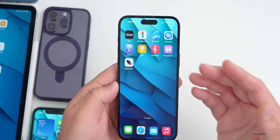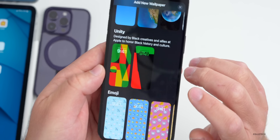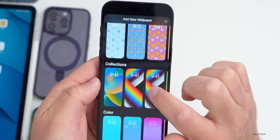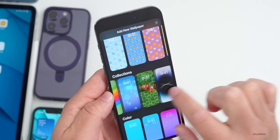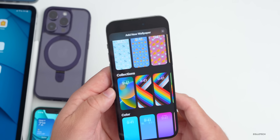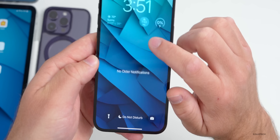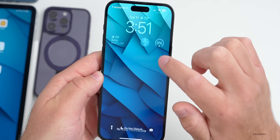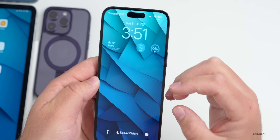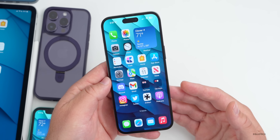There are bugs not mentioned in the release notes. For example, there's a duplicate wallpaper bug — when you go to add a new wallpaper on your lock screen under Collections, you'll see duplicates. It's not a major issue but worth noting. The notification bug is still there too; it's a bit choppy, and I haven't heard of anyone having squared-off corners, but choppiness persists for some.